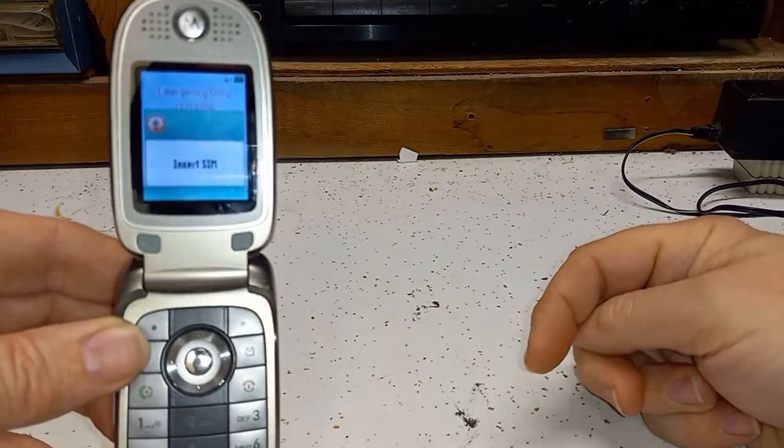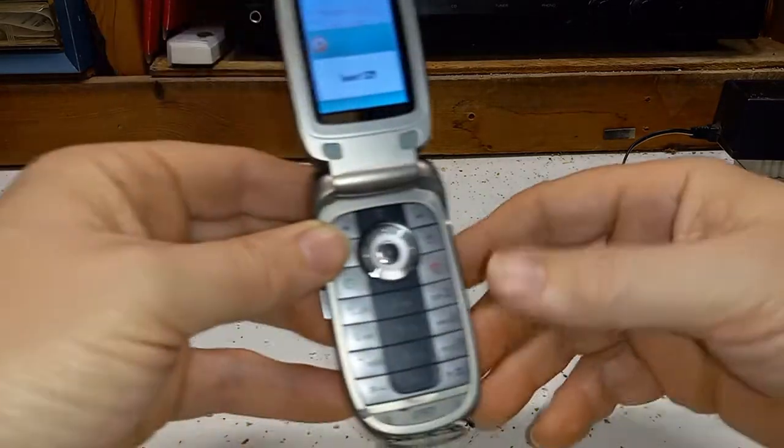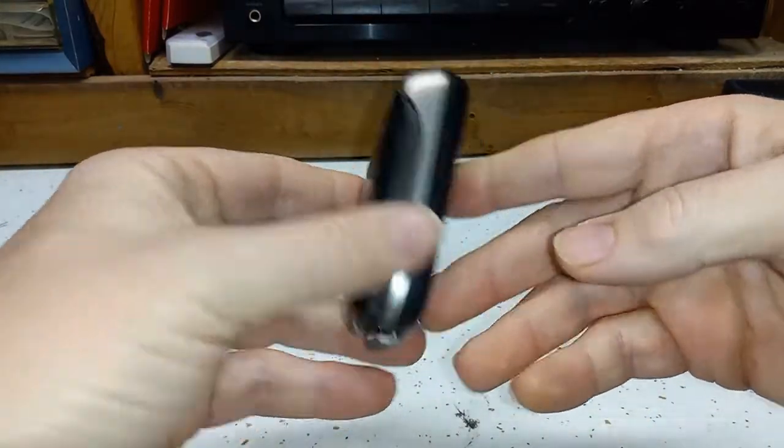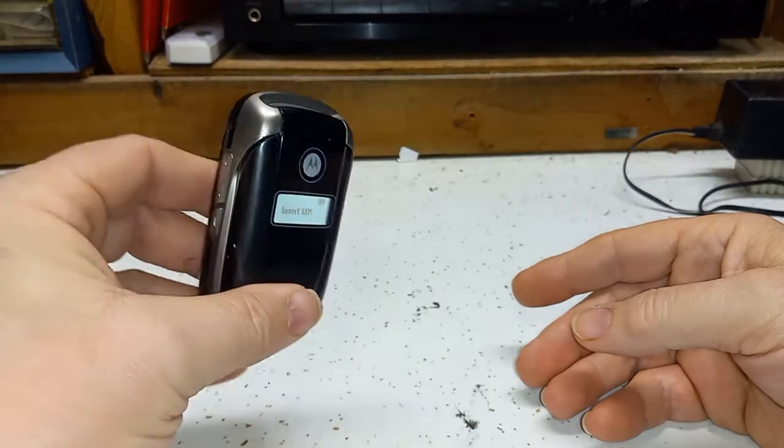I got this phone — it's probably from 2005 — and unfortunately there's not much to this phone. It doesn't even have a camera in it.